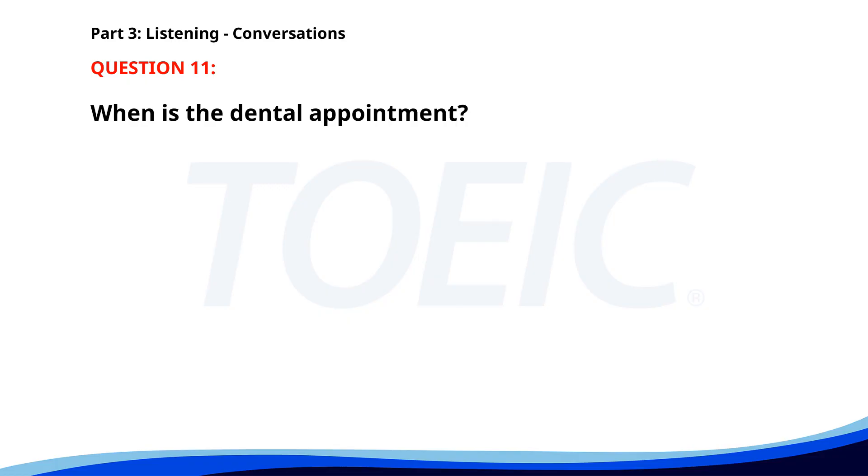Number 11. Hello. I would like to schedule a dental appointment. Of course. Are you available next Monday afternoon? Yes. That works for me. Perfect. We'll see you at 2 p.m. When is the dental appointment? A. Next Monday afternoon. B. Tomorrow afternoon. C. Next Monday morning. The correct answer is A. Next Monday afternoon.